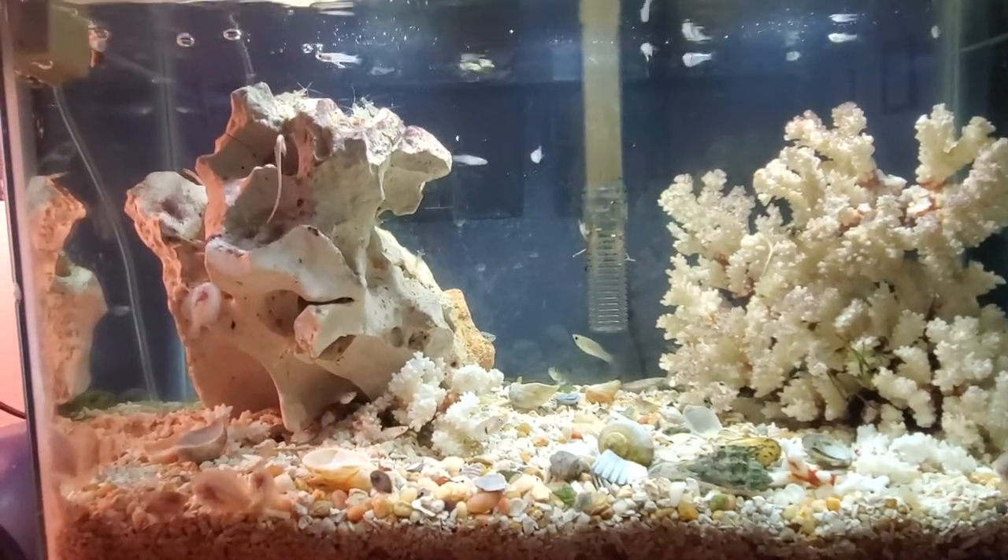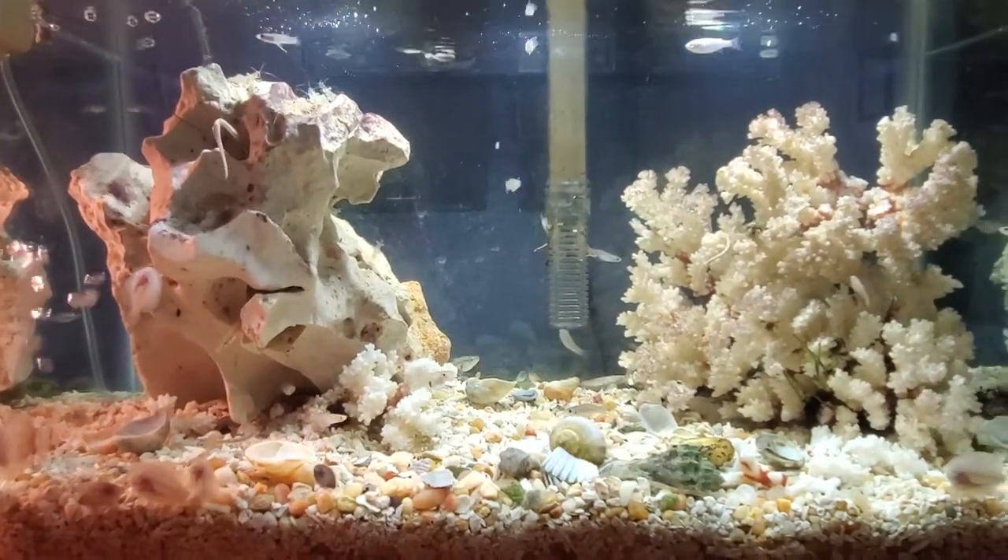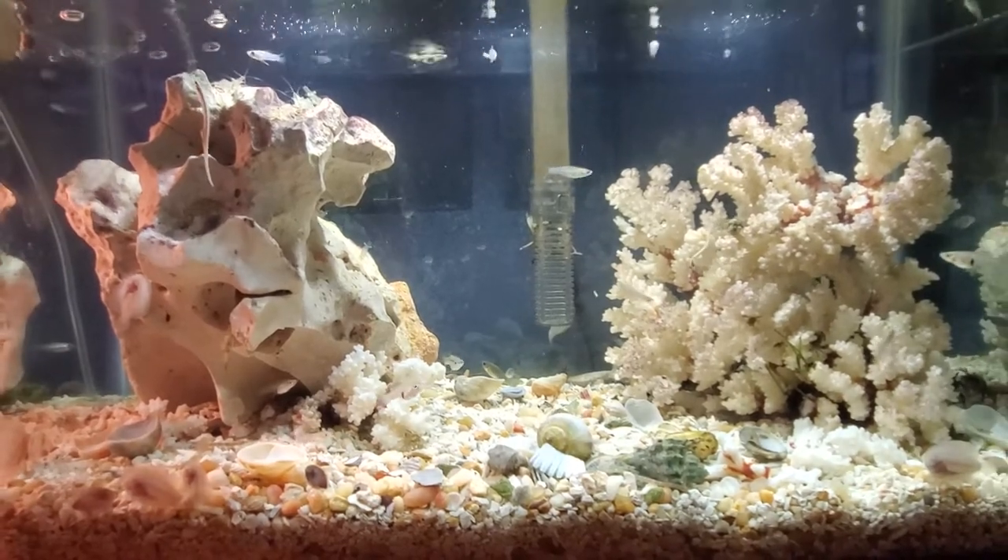The water's a little stirred up right now — I changed the second filter pad, so everything's a bit stirred up.